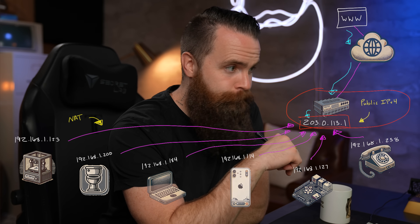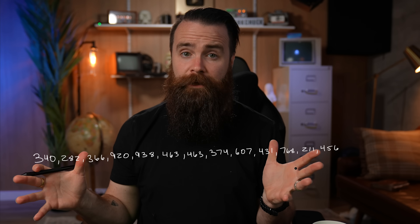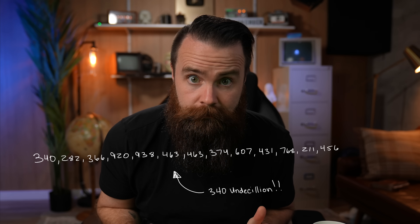But with IPv6, it doesn't necessarily do this. And that was our other solution to running out of our 4.3 billion IPv4 addresses, because IPv6 has this many — it's going to take me a while to write this — 340 undecillion addresses.